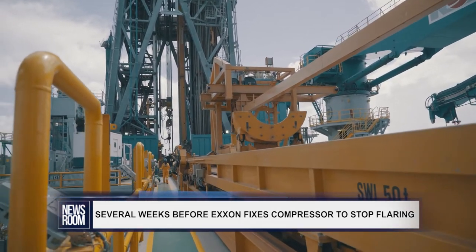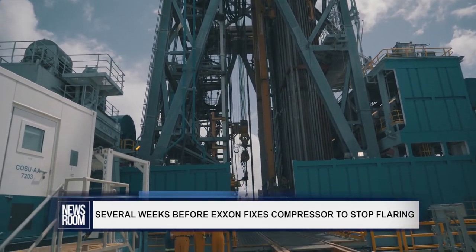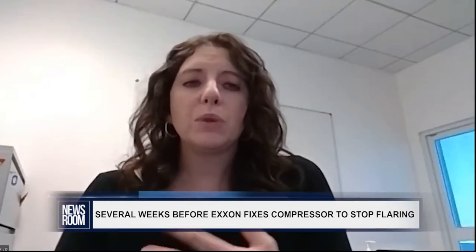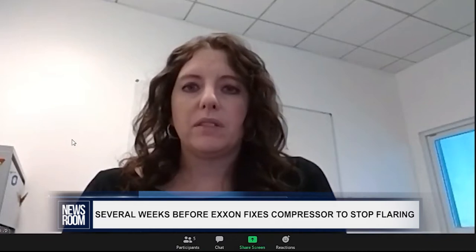Moore said this issue was unexpected, but the company has now agreed to cut production in order to reduce natural gas and, as a result, flaring. As we work to resolve these issues, we have reduced the amount of gas being flared by cutting crude oil production at the Liza Destiny.